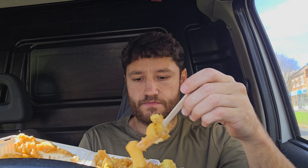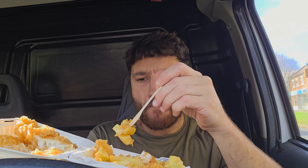Mix it all together, get it all in there. Let's get some chips with scraps and try that. They're lovely scraps — look at them. They've got a nice taste to them.